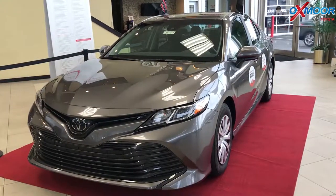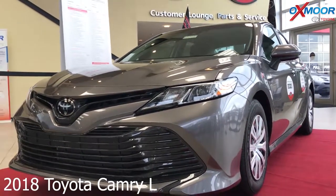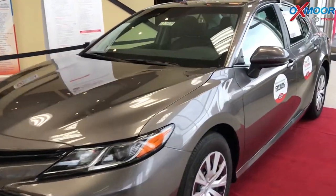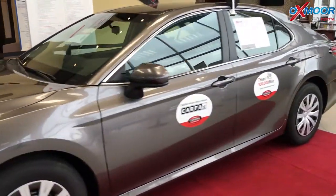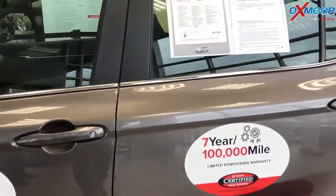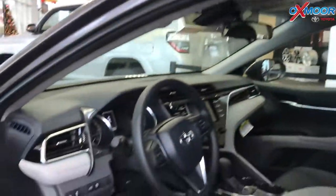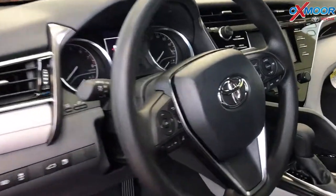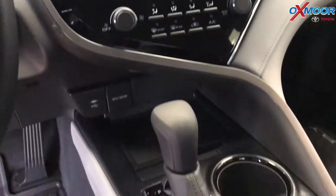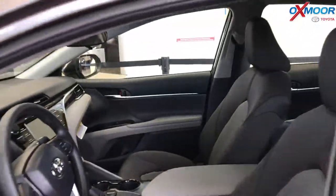Our last vehicle is a 2018 Toyota Camry L. The exterior color is in a Pre-Dawn Gray Mica. This vehicle does have a clean Carfax. It is equipped with Bluetooth, a backup camera, and a 7-inch touchscreen. The interior color is ash. Mileage on this vehicle is 8,000 and the price is $21,900.